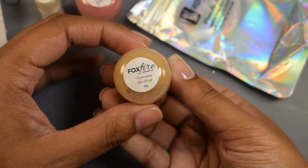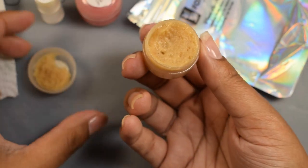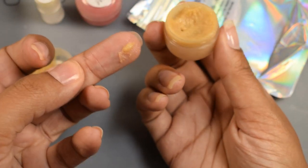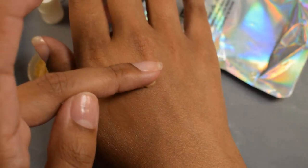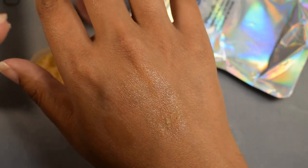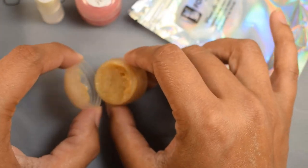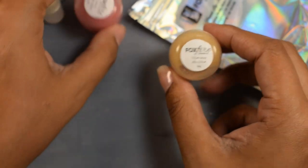Here we have the hydrating lip scrub in the scent Pineapple and Tangerine. The sugar scrub grit is of the lighter variety — more of a fine grit overall. I did use it on my lips and it's super nice and not harsh at all. When you rinse it off it leaves a really nice moisturized feeling afterwards. The trio does come in the holographic mylar black bag that you're seeing here.